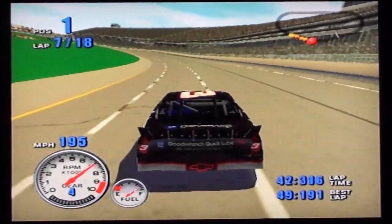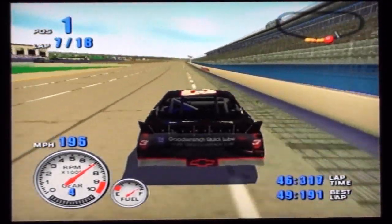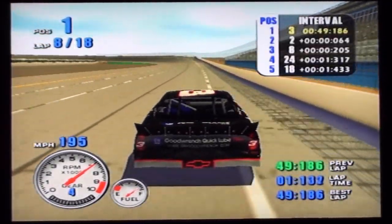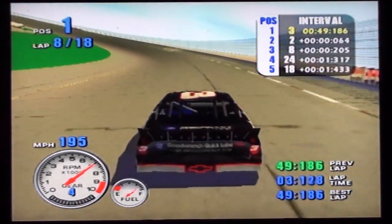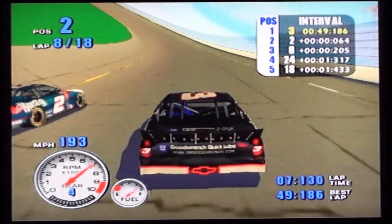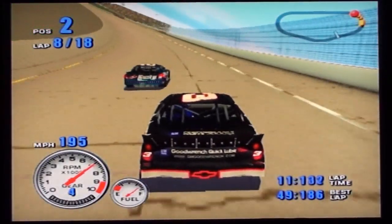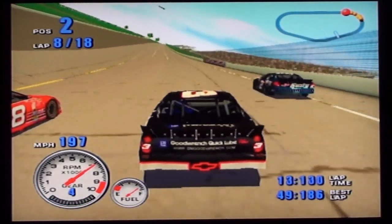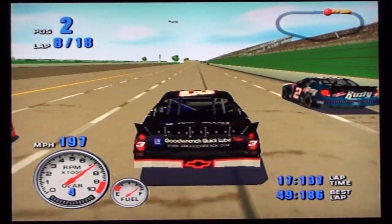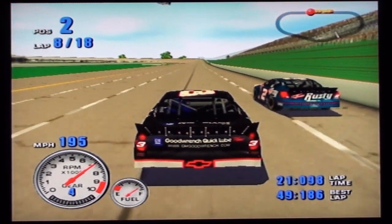Car down low, clear all around. Number two down low. The number two car grabs the lead. Car low. And into second goes the number eight car — looks like he came to work today, Bob. The car ahead is for position. Number two is up high. No longer in the top ten is the number 25 car.